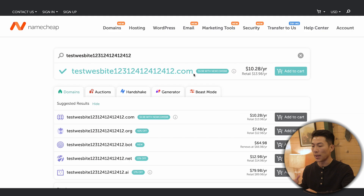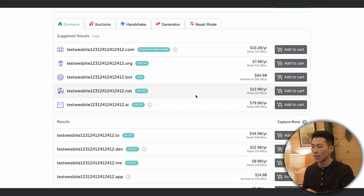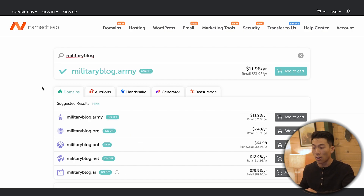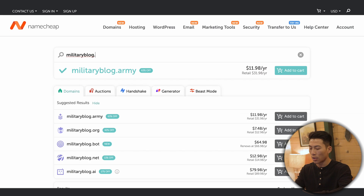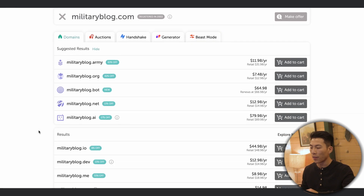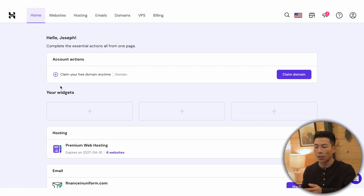The .com version of a domain name is going to be $10 per year. There are also other endings like .org, .bot, and .net, priced differently depending on demand. For example, MilitaryBlog.army is $12 per year, and the .com version is already taken — registered in 2003. A professional alternative would be .co, available at $11 per year. If you want multiple websites you'll need a different domain name for each, but with Hostinger you get that free domain name included, so just go ahead and use it.